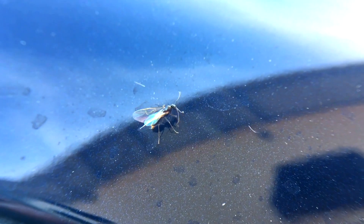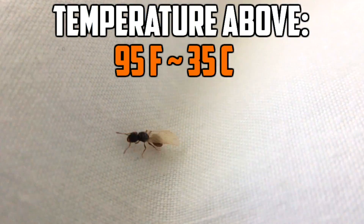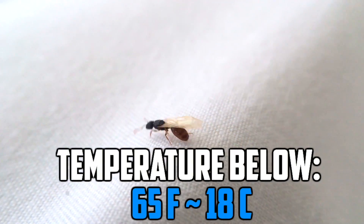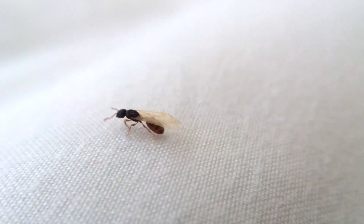What I usually do is go out on a calm and humid night, since I find the majority of queens and drones under bright lampposts. Another good time to catch queen ants is right before the sun comes up, but if the temperature is above 95 degrees Fahrenheit (35 degrees Celsius), or below 65 degrees Fahrenheit (18 degrees Celsius), I don't find as many queens, or none at all.